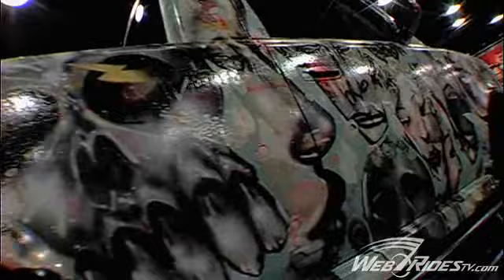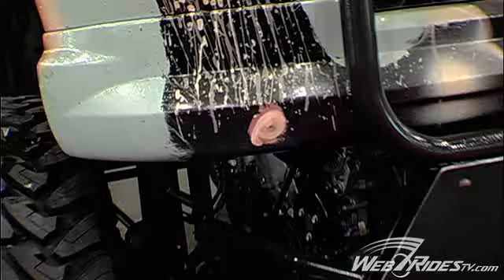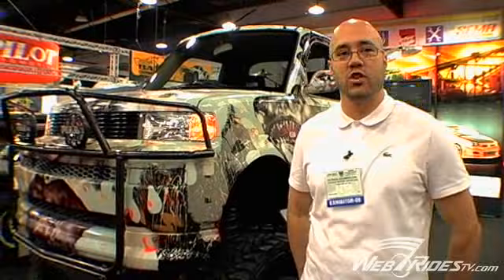He actually painted onto the car himself. He did it in like one day straight. It was also created by a company in Seattle called Genesis Motoring. Genesis Motoring did the actual customization, but David Cho provided them the design.